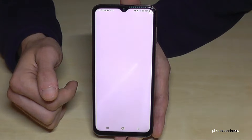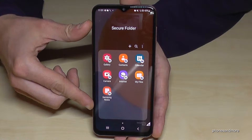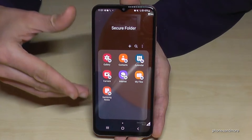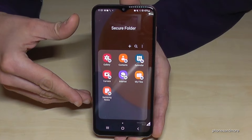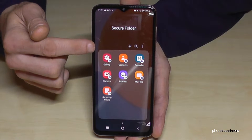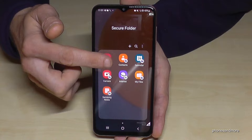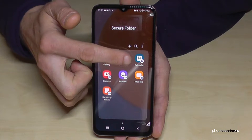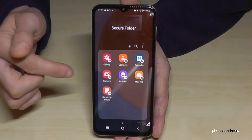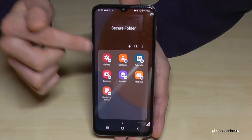Now we are inside the Secure Folder, which is a completely independent space from your first space. You have your own Gallery here — all pictures visible in that gallery are only visible inside the Secure Folder. The same applies to your Contacts and Calendar: all entries there will only be visible inside the Secure Folder.